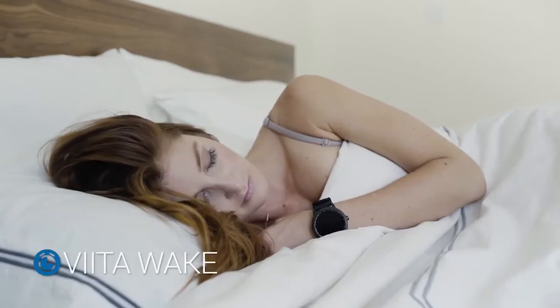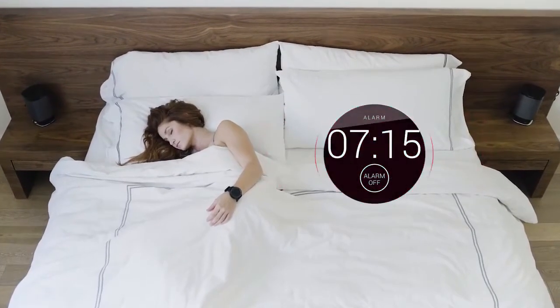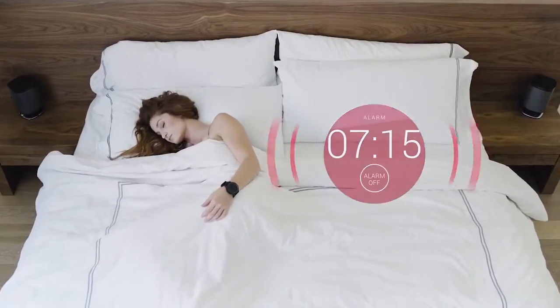Last but not least, your Vita analyzes your sleep and determines the perfect time for you to wake up energized and ready for a new day, with a 30-minute window.